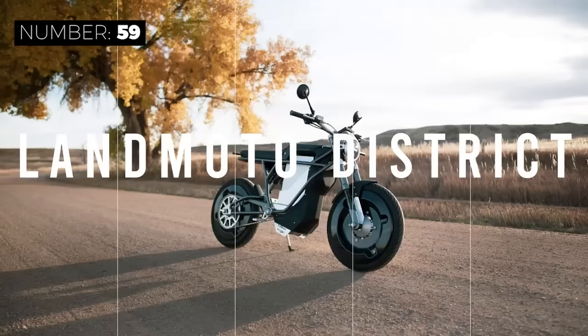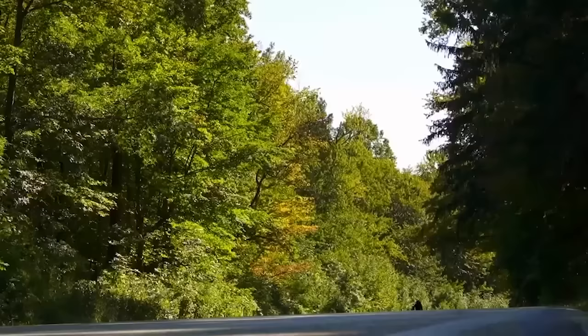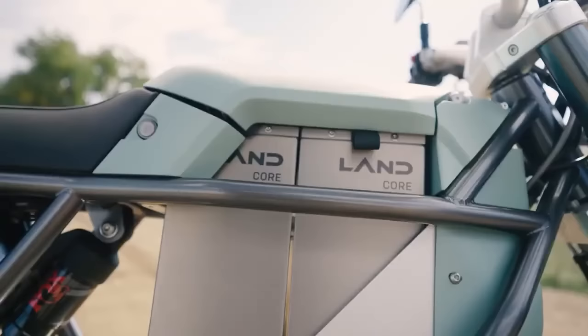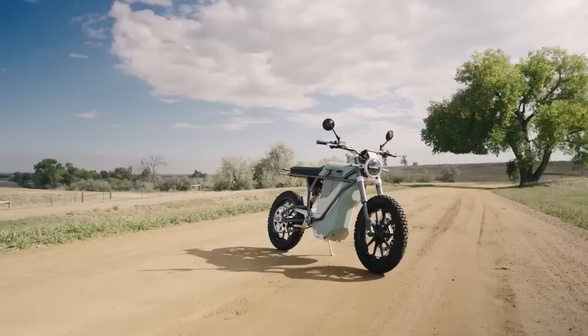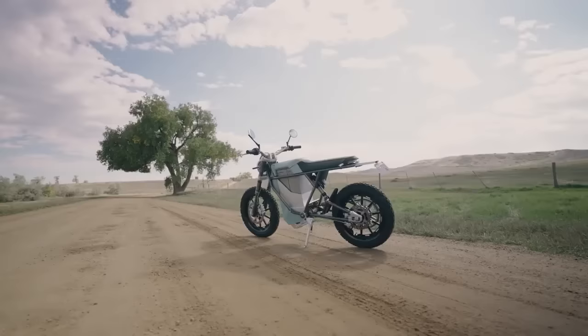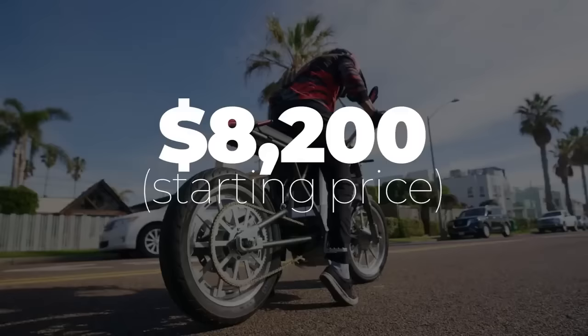The LandMoto District is a lightweight, stylish, and affordable e-bike perfect for anyone wanting to get out on the open road. It has a powerful 17kW motor and a 6.4kWh battery, enabling a range of 120 miles per charge. The Magura hydraulic disc brakes allow for superior braking, and the lightweight carbon fiber frame means the District is light and nimble. The District starts at a budget-friendly price of $8,200.